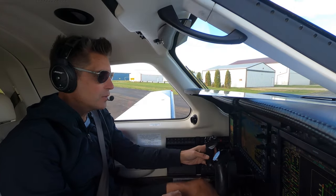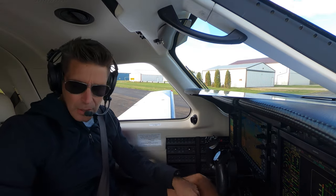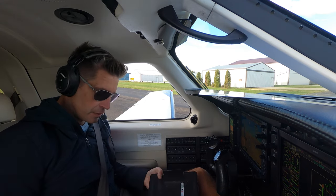Alright, we've got no complaints from the CAS messages, so we're going to set up our G1000 for the flight.